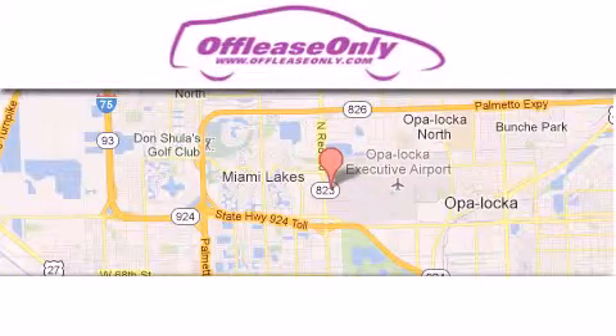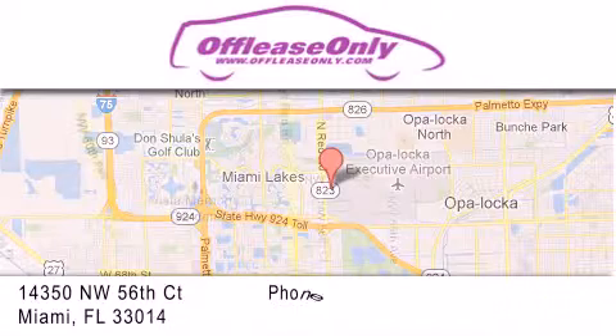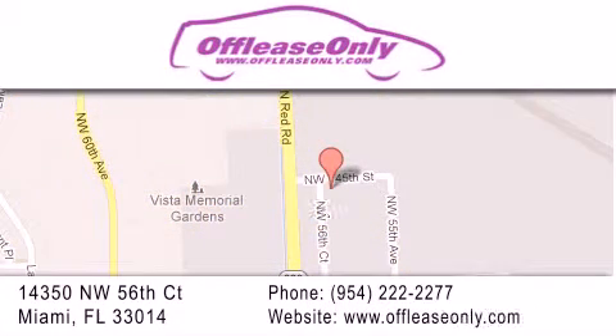Off Lease Only Miami is located at Northwest 145th, just east off 57th Avenue, south of 826 and north of Crotigny. We apologize for some navigation systems not recognizing our address. Please call us if you get lost.